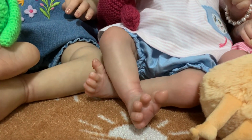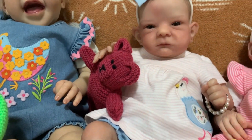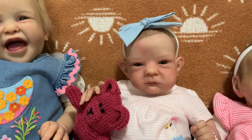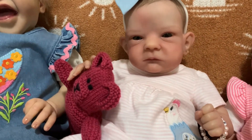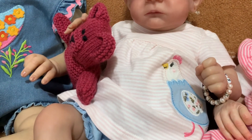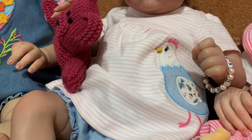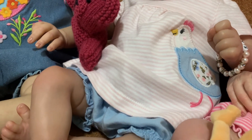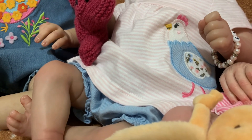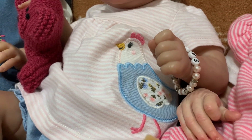Next to her there are these little bare feet — this is my Sally. Sally is the Sally sculpt by Bonnie Brown. She has on this adorable two-piece set from Carter's in newborn. It is light pink and white striped — a little t-shirt with little blue bloomers that go with it, and she has a little chicken here.